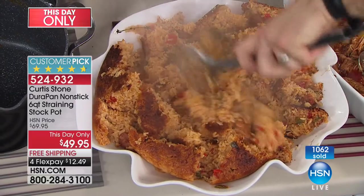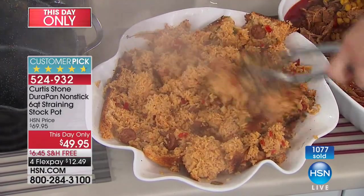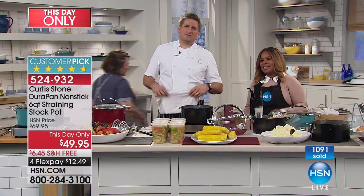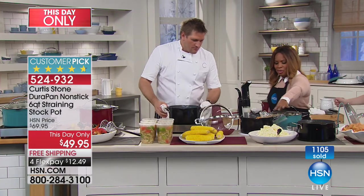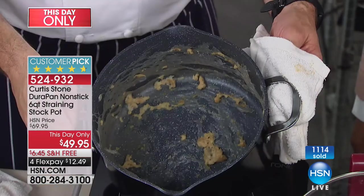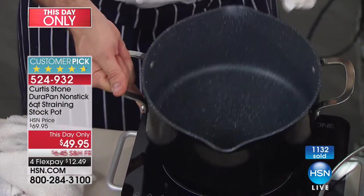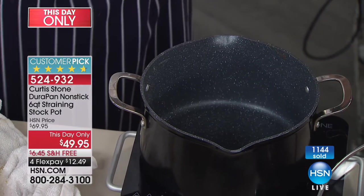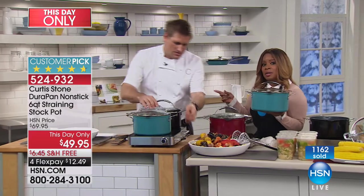We've gone beyond our clock because this is the only show for you to get this special price — turquoise, black, and red. We tried to reach Sylvia from Louisiana but just missed her. We've done the mashed potatoes and twelve ears of corn. Now look at this oatmeal — we pulled the oatmeal out and we're left with a little bit of residue. You know how hard it is to clean up an oatmeal pan. Look at this — nothing is going to stick to the DuraPan. It literally wipes out. That's your experience with every single piece of DuraPan, whether it's the double burner grill or the five-piece set.